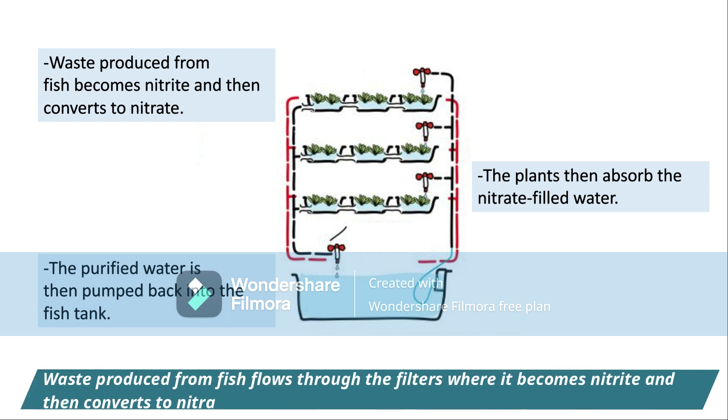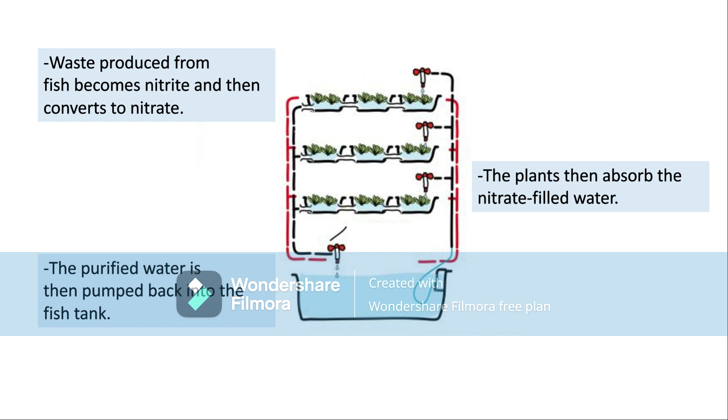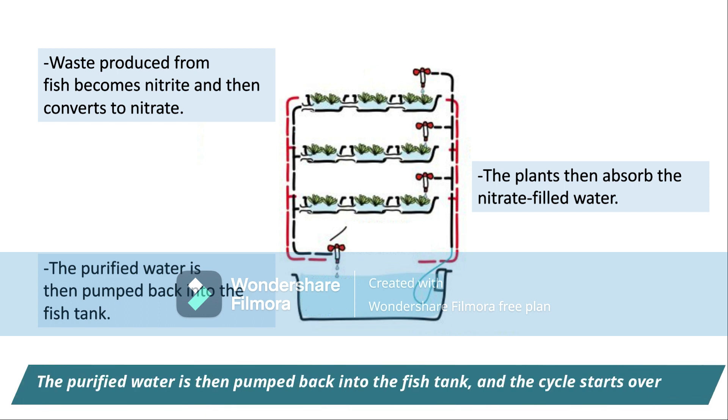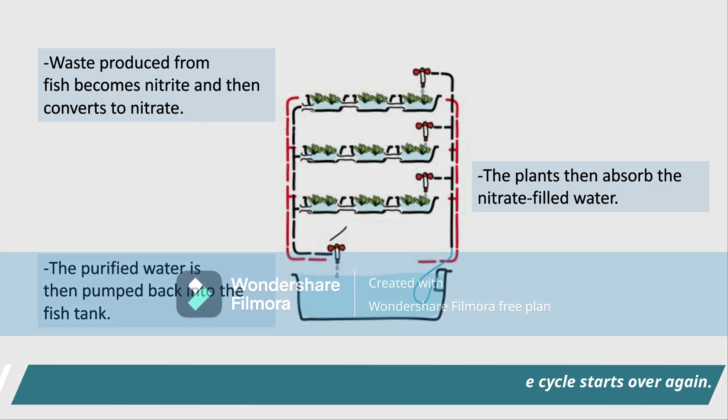Waste produced from fish flows through the filters, where it becomes ammonia and then converts to nitrate. The plants then absorb the nitrate-filled water and return it as purified water, which is then pumped back into the fish tank, and the cycle starts over again.